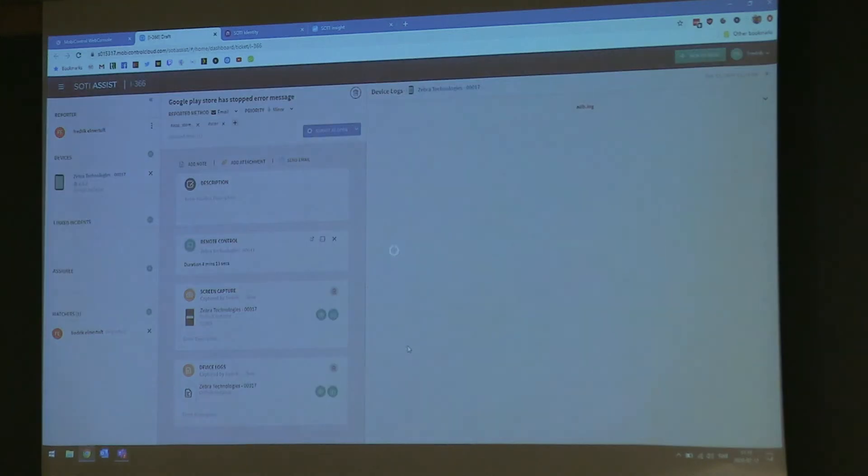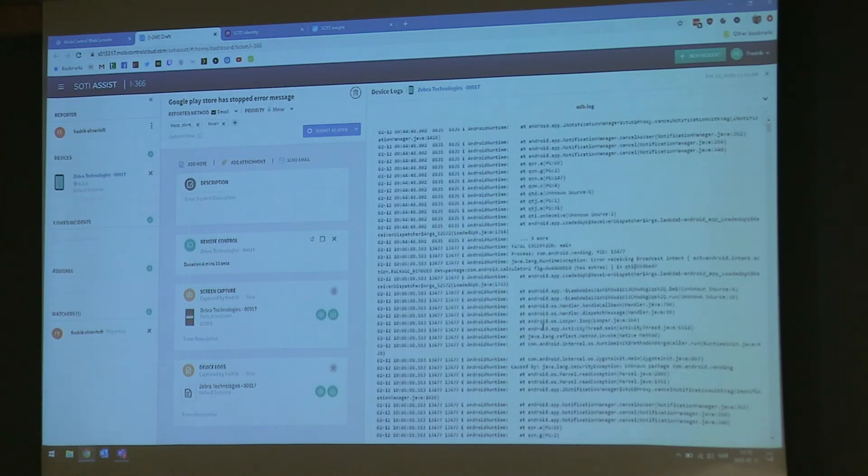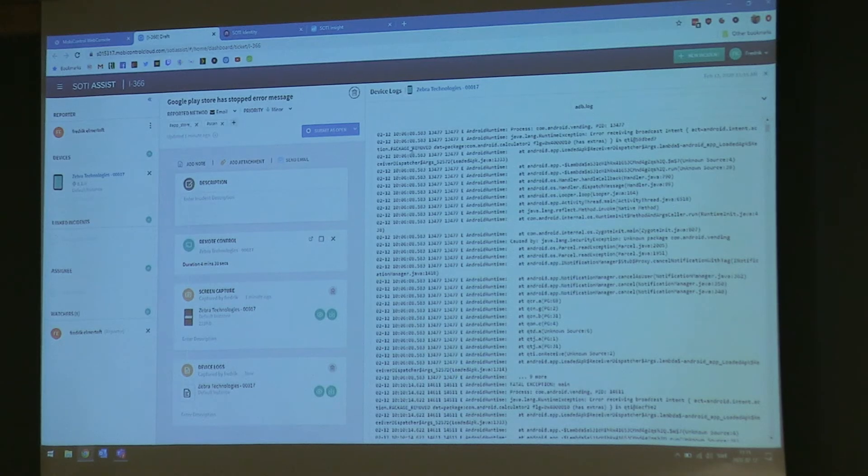I can't understand these logs — it's gibberish to me. But you have the ADB logs, some logs from MobiControl, and a crash log. So it is very nifty.